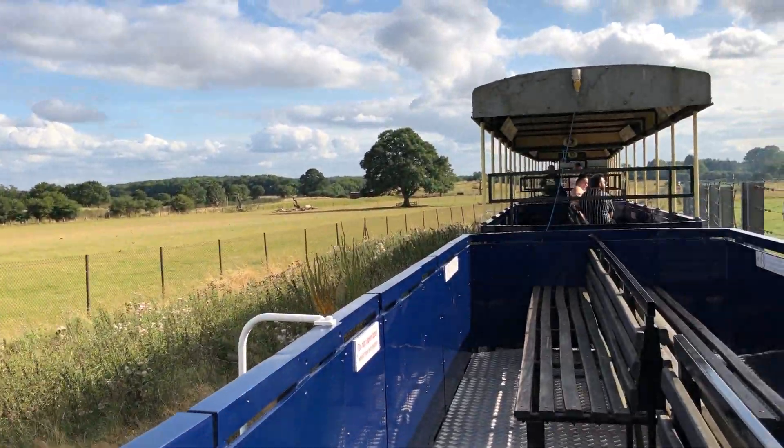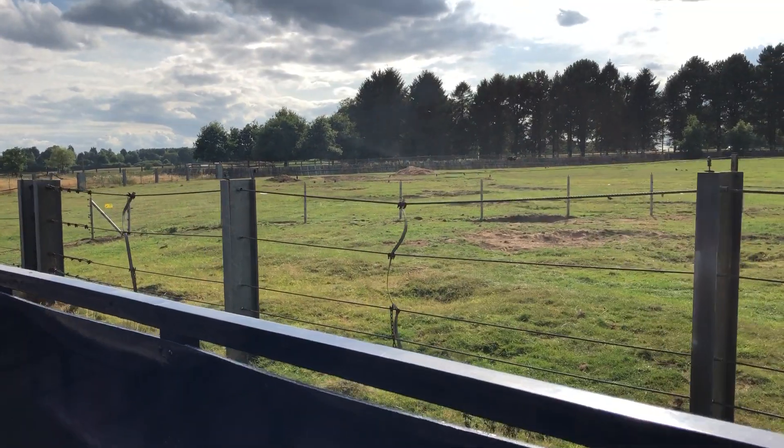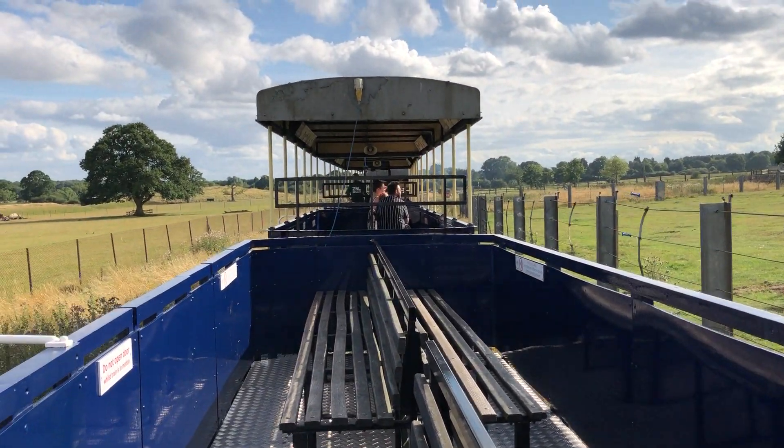Now the wallabies do like to hide amongst the thistles, nettles and tall grasses, so we are passing on the right a bit of a wild patch. It's well worth having a look in there to see if you can spot any more wallabies.